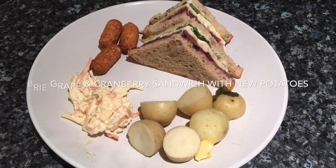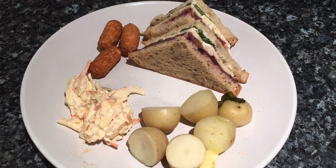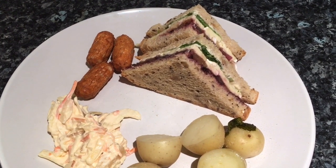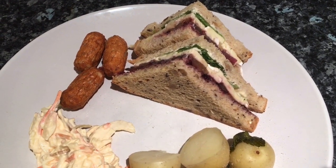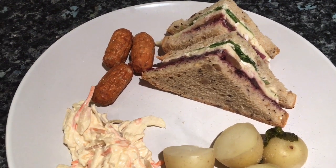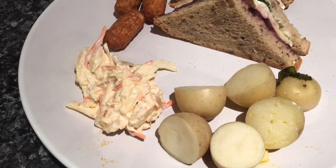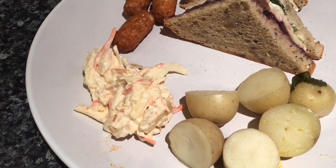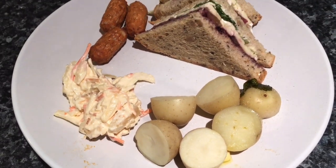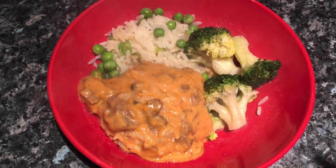Tea tonight is something probably a little bit strange to most people, but I guess that's the beauty of living on your own — you can have whatever you feel like. I've made a sandwich with two slices of bread: it's got brie, cranberry jelly, lettuce and sliced grapes, and that's one of my favourite sandwiches. I've got three little hot chipolata sausages which are gluten-free, some homemade coleslaw — just carrot, mayonnaise, onion and cabbage — and then some buttered minted new potatoes.